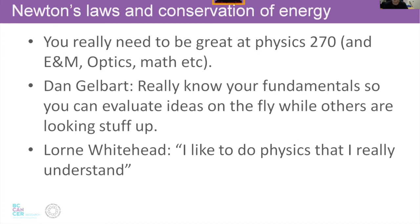General observations: it's really good to be good at classical physics and mechanics. Dan Gelbart says know your fundamentals and know constants of materials in your head, because you can be designing while other people are looking things up in books. Professor Lauren Whitehead of UBC physics told me very slowly: 'I like to do physics that I really understand.' He had a level of understanding of classical physics I've never seen in anybody else. Everything you need to know is taught in high school, and you spend the rest of undergrad and grad school just relearning it so you can really understand it.